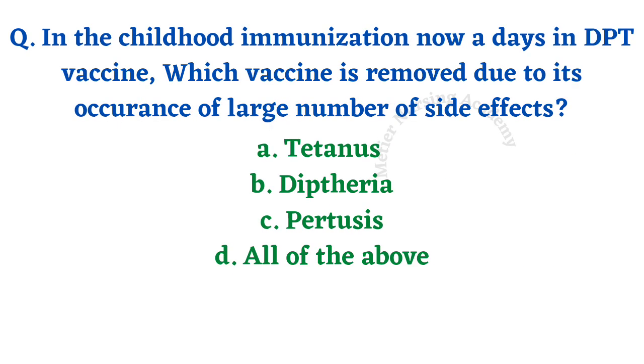In childhood immunization, in the DPT vaccine, which vaccine is removed due to its large number of side effects? Options: tetanus, diphtheria, pertussis, all of the above. One vaccine among the three has been removed. The right answer is option C, pertussis.